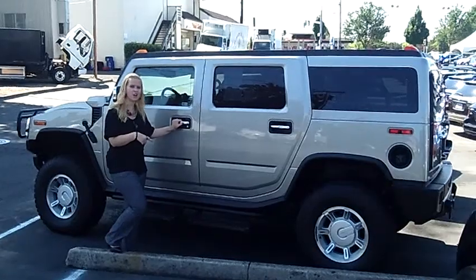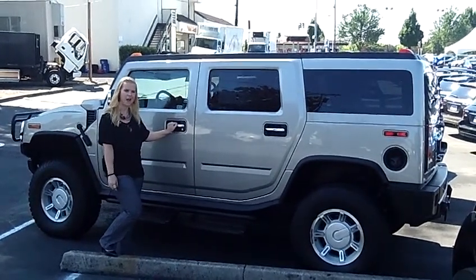If you want to test drive this, come on down or give us a call or send us an email. Have a great day.